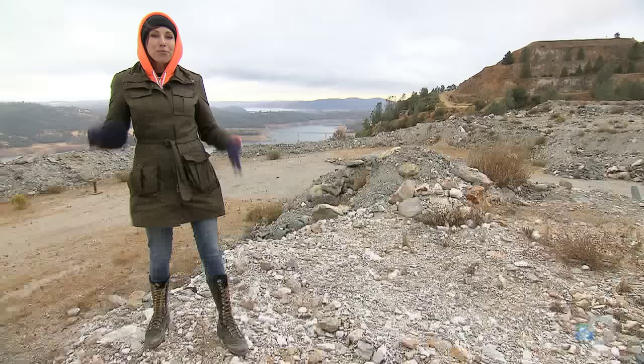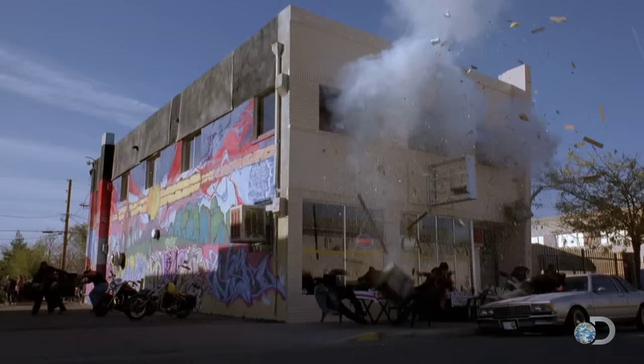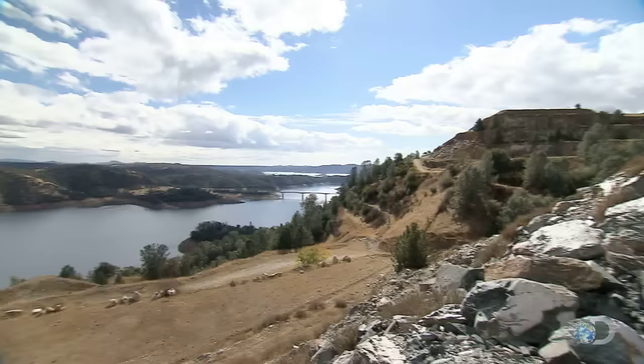What are we going to blow up today? On Breaking Bad, Walter White takes some fulminated mercury, throws it to the ground, and creates an explosion. The question is, is it going to explode the way it does in the TV show?